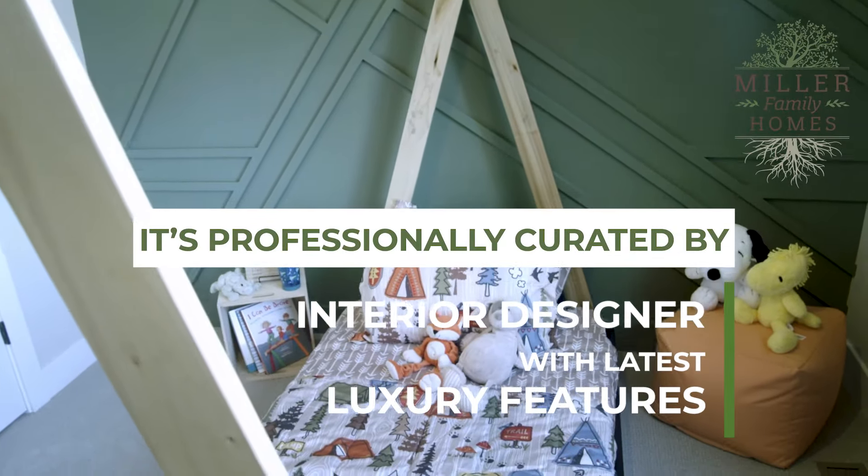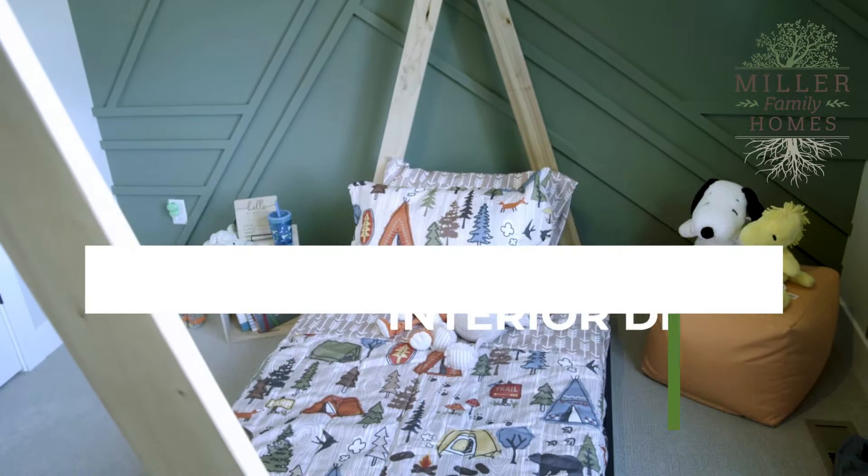Not to mention the unknowns lurking behind every wall, appliance, and floor. When you buy a new home with us, it's professionally curated by our interior designer with the latest luxury features, allowing you to enjoy your new home from day one. If you want an excellent investment, invest in a new home with Miller Family Homes and become a part of our family.